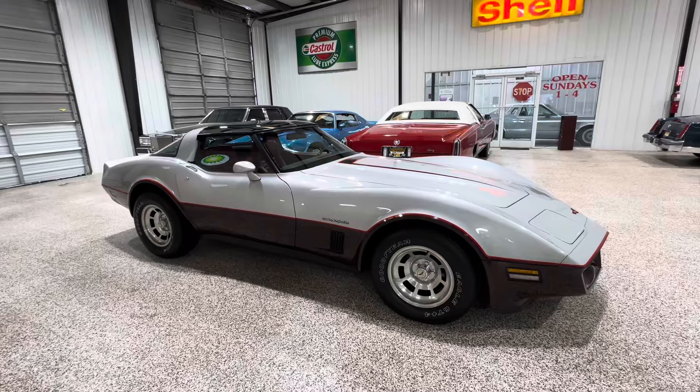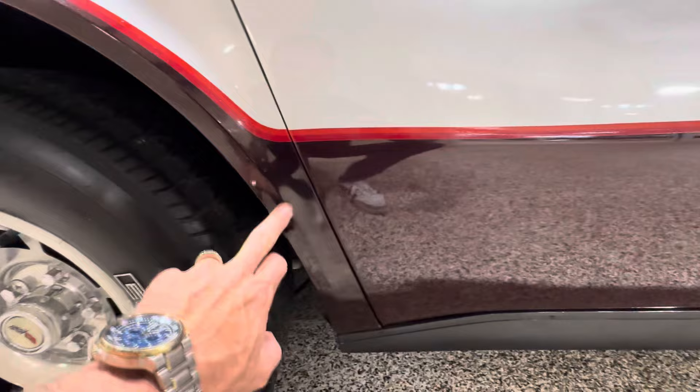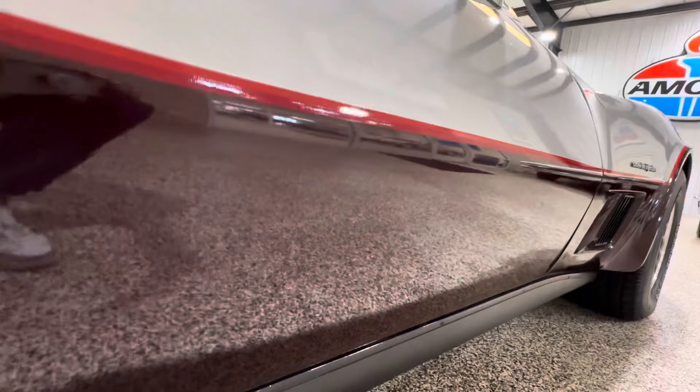Period-correct Goodyear Eagle GT tires all the way around. The paint looks really nice on this car — it's been paint-corrected. Down the sides look good. You're going to get a little bit of stone chips here where this flare is at; we touched that up the best we could. It looks good, but there are some touched-up stone chips.